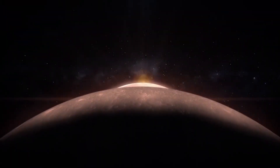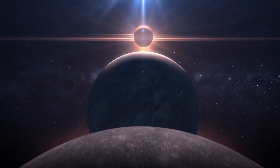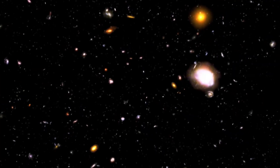As humanity ventures into the unknown, armed with knowledge and a deep desire for understanding, we are humbled by the vastness and complexity of the cosmos. With each scientific breakthrough, we move one step closer to unraveling the mysteries hidden among the stars. As our cosmic exploration continues, it is only a matter of time before the universe reveals new secrets and shines with renewed light.